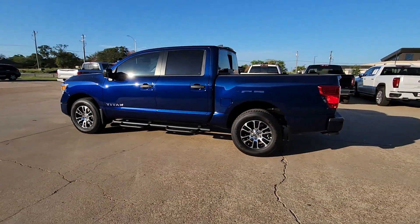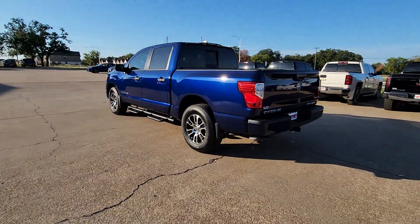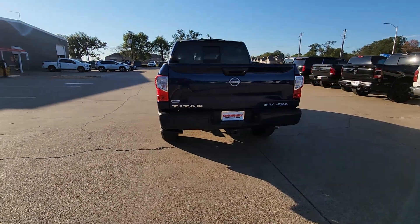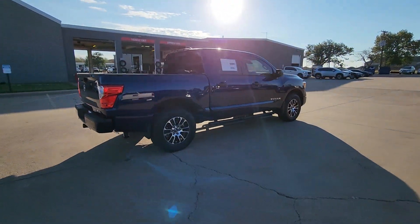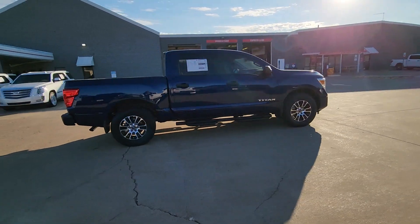You're going to love the 2024 Nissan Titan. The bold styling of this powerful Titan is just the start. This full-size pickup delivers the strength and capability you need to meet the challenge.